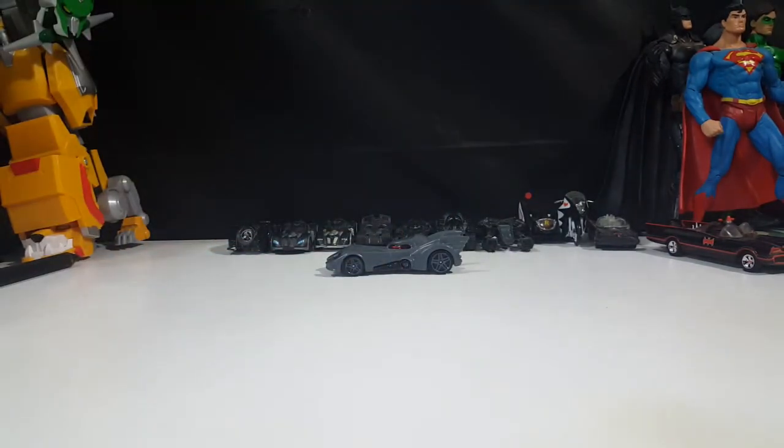So there you have it guys — the 89 Batmobile from Hot Wheels, along with my other Hot Wheels Batmobiles in my collection. Hope you guys enjoyed this video. If you did, go ahead and hit the subscribe button so you don't miss out on future videos. I'm Shannon for Comageddon TV, the only place on YouTube where all geek culture collides. Take care, my friends.